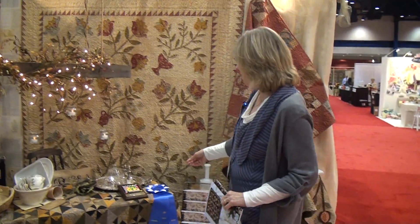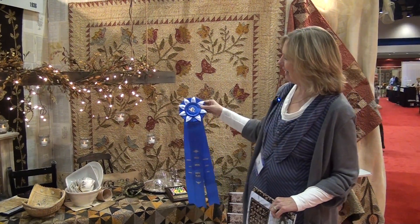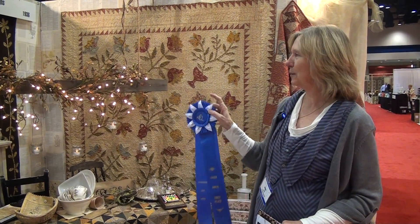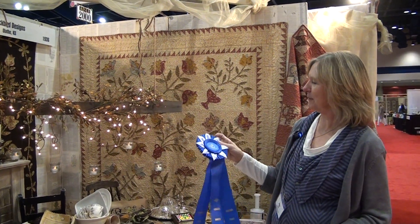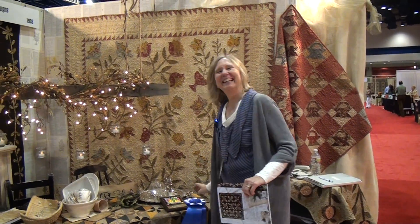We won first place for a single booth for booth design — we're so excited! I have to thank my husband and also Hassan, who works for Motifabrics. He helped get the stud walls up, and my husband built these little ladders for me. We're so excited. Thank you!